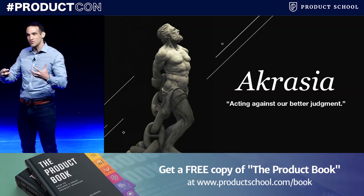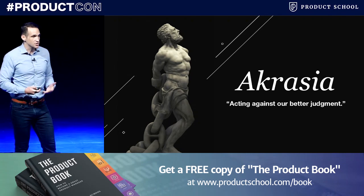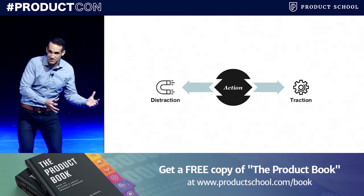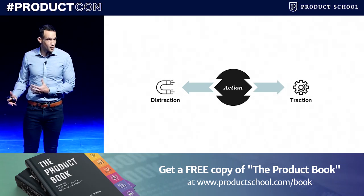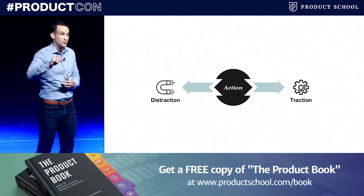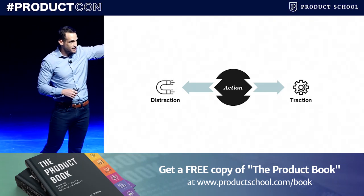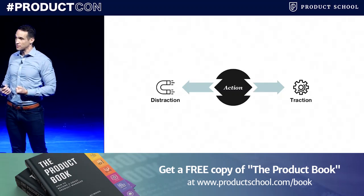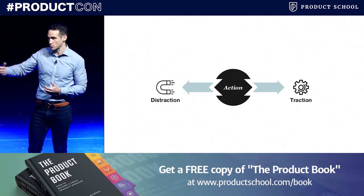How can we start to unpack the deeper psychology around why we sometimes do things against our better interests? To understand distraction, we need to ask: what is the opposite of distraction? Many people will tell you the opposite of distraction is focus — it's not focus. The opposite of distraction is traction. Both words come from the same Latin root, trahare, which means to pull. Both end in the same six-letter word: A-C-T-I-O-N — action. Traction is any action that pulls you toward what you want to do in life — things you do with intent. The opposite of traction is distraction: any action that pulls you away from what you plan to do with intent.